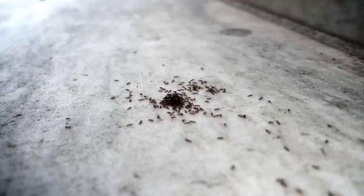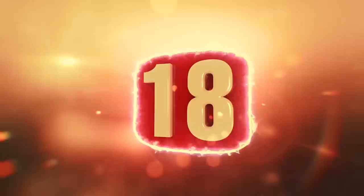The cornmeal doesn't necessarily kill the ants. Instead, the cornmeal all over the ground disrupts the scent trail, making it difficult for them to know how to go back.